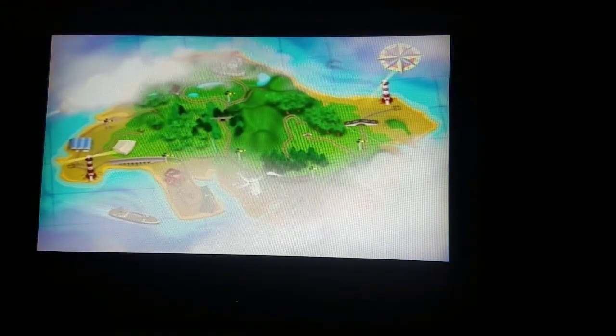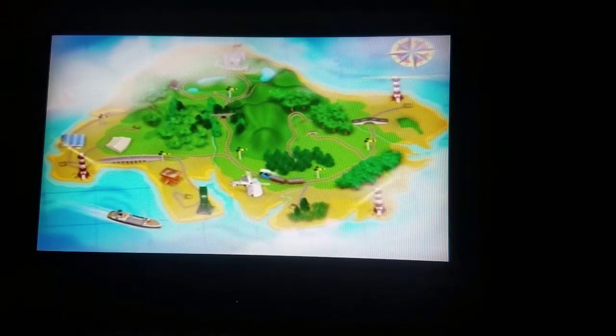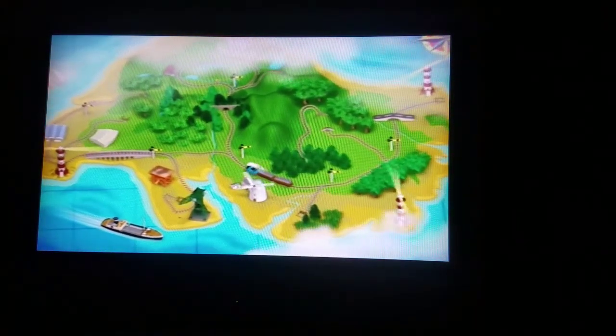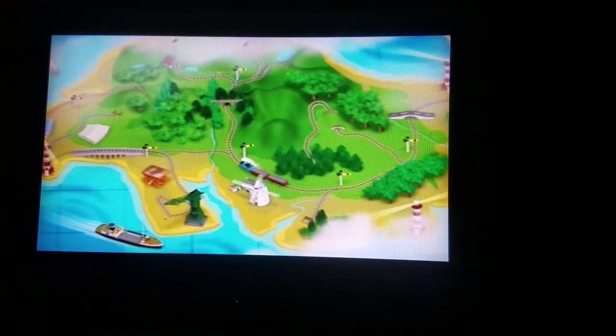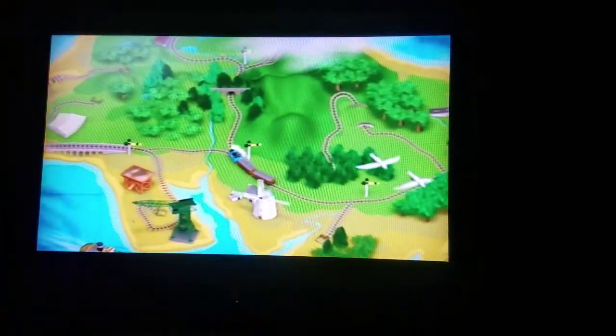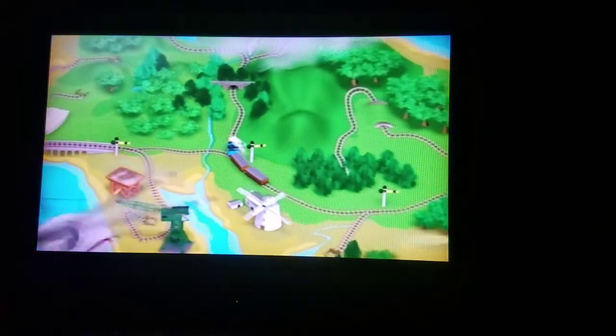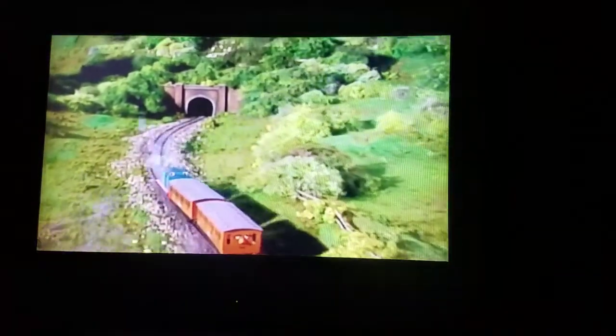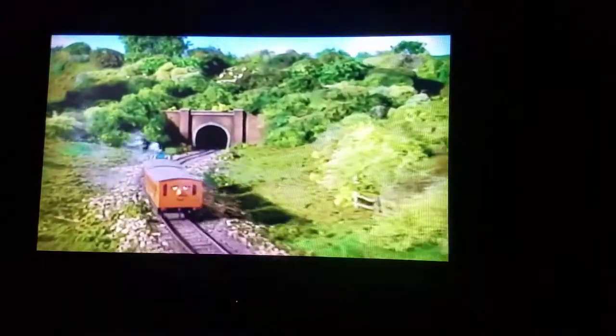The island of Sodor is surrounded by beautiful blue sea. It has fields of green and sandy yellow beaches. There are rivers, streams, and lots of trees where the birds sail. There are windmills and a coal mine, and docks where visitors to the island arrive. The island also has lots and lots of railway lines.